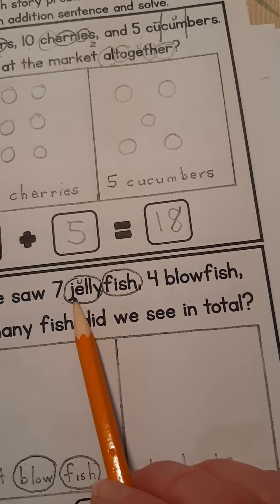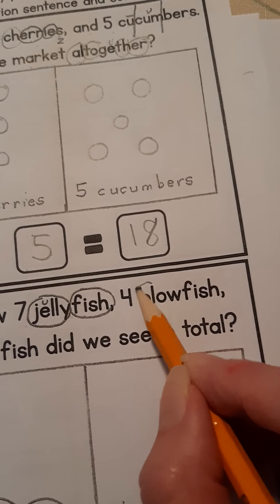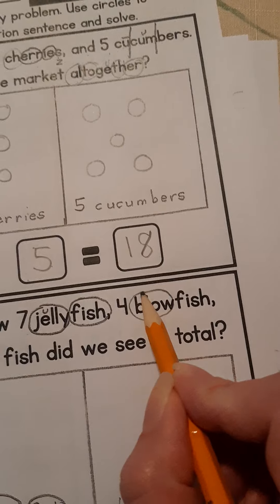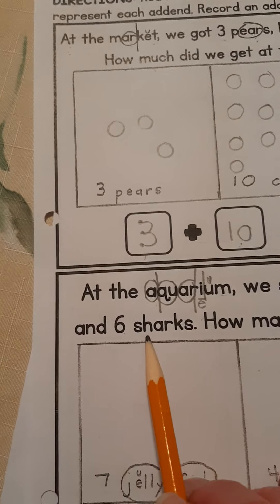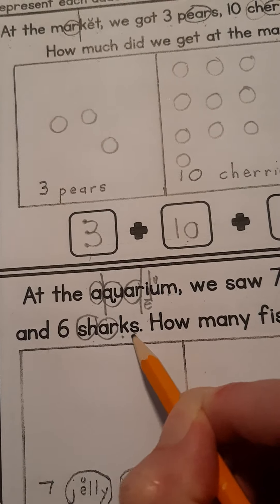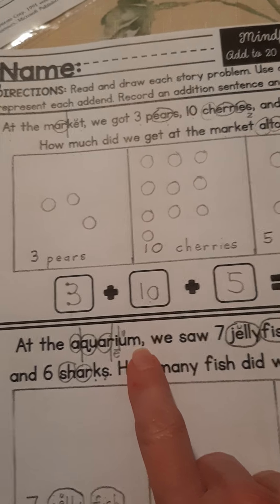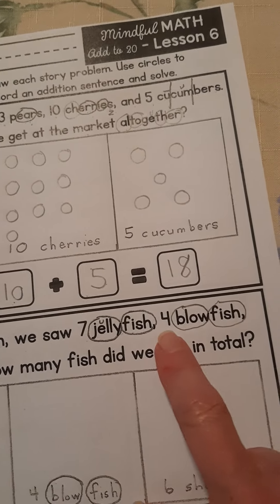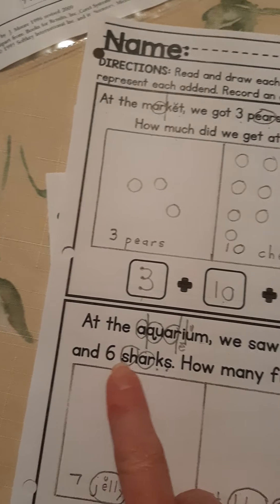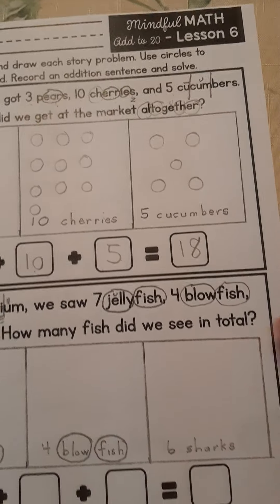We saw seven — can you guess what that says? It's a compound word: J-L-E — jelly — fish. Four blowfish. And six — do you know that sound? Sharks. Let's read the sentence again: at the aquarium, we saw seven jellyfish, four blowfish, and six sharks. How many fish did we see in total? That means the same as 'in all.'